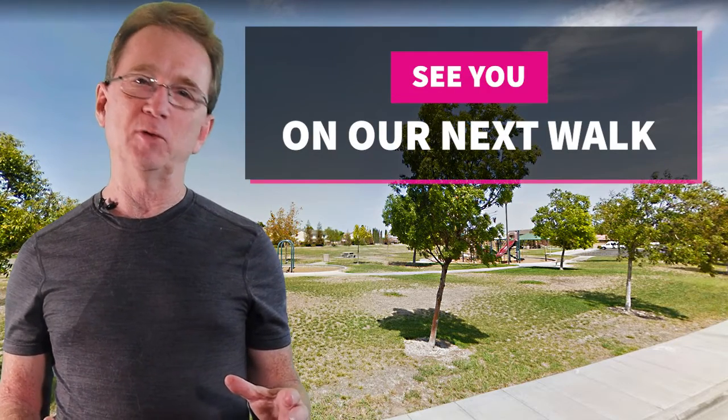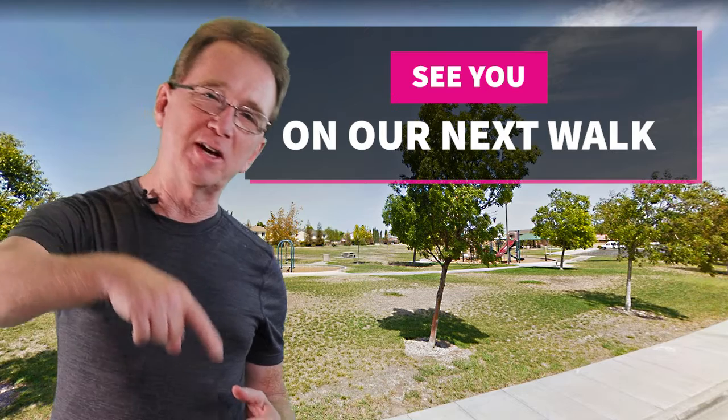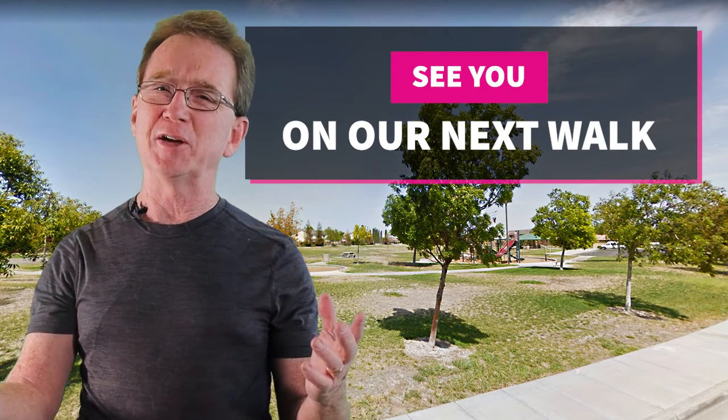Thank you for joining us on our Daily Neighborhood Walk. Please like and share this video. And if you're even considering buying or selling real estate in the next couple of years, you'll want to subscribe to our YouTube channel. And if there's a neighborhood in the area that you would like us to visit, let us know down in the comments and we'll see you next time.